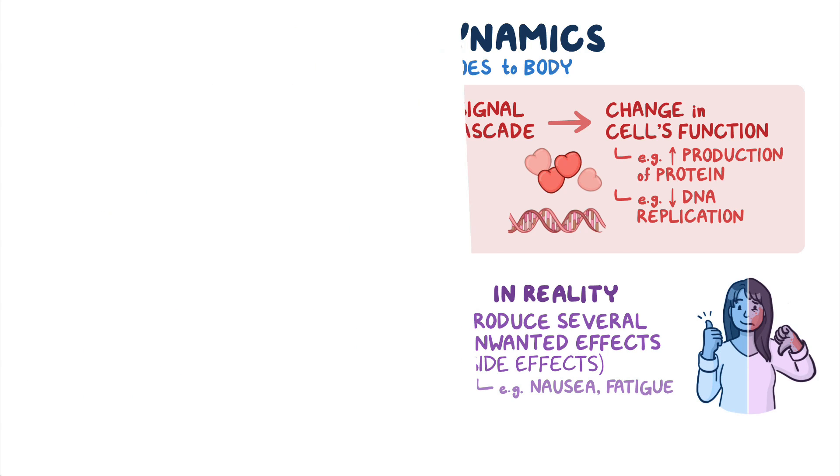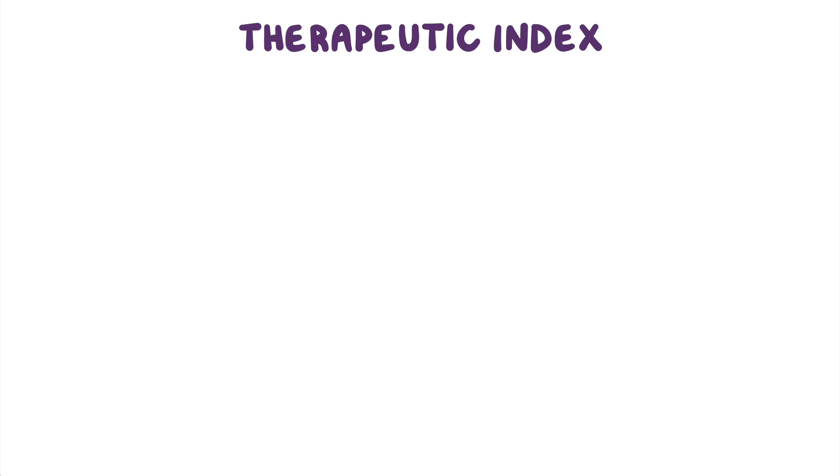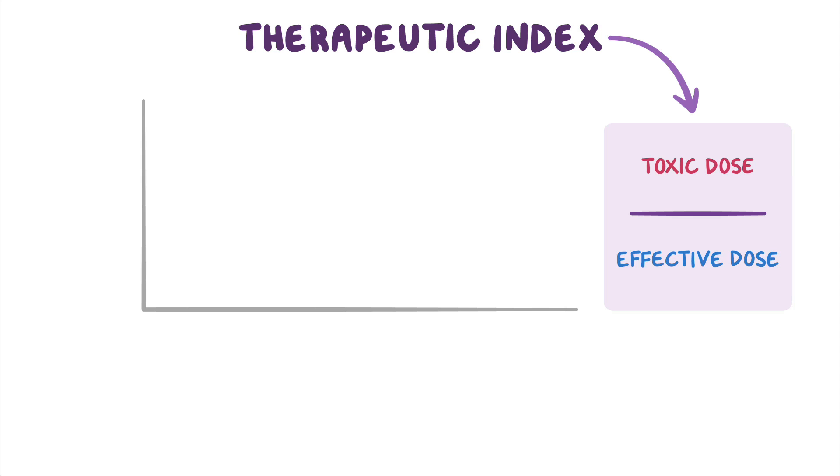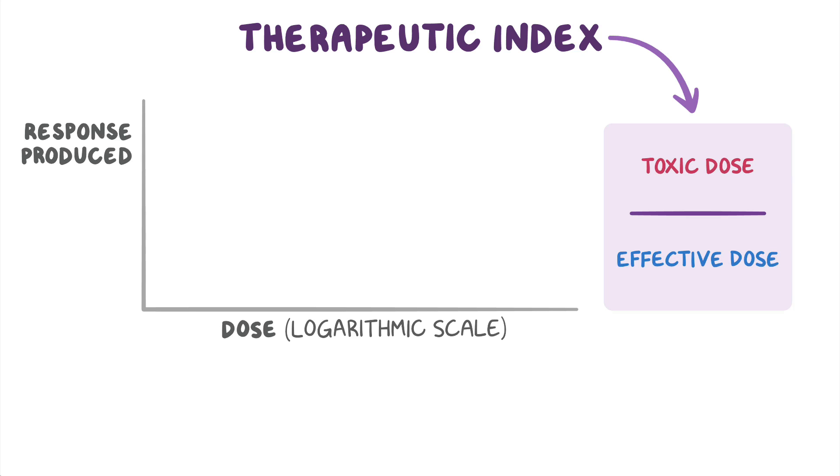In order to determine the safety of a medication, we can look at its therapeutic index. The therapeutic index refers to the ratio between the toxic dose and effective dose of a given medication. We can illustrate this using a graph that shows the relationship between the amount of medication given — also known as dose — on the x-axis, usually on a logarithmic scale, with the response produced on the y-axis. What we get is an S-shaped curve, called the dose-response curve.